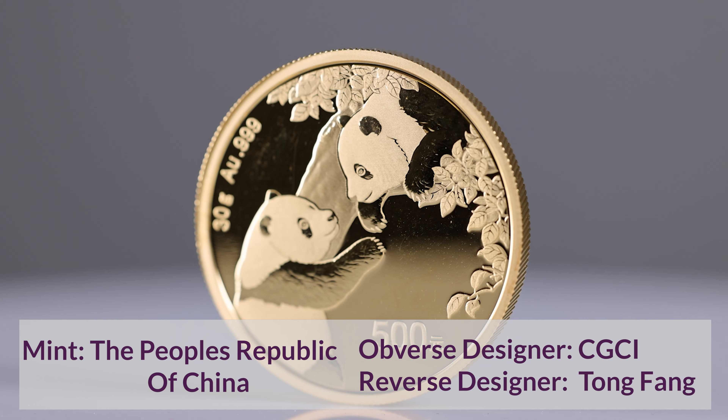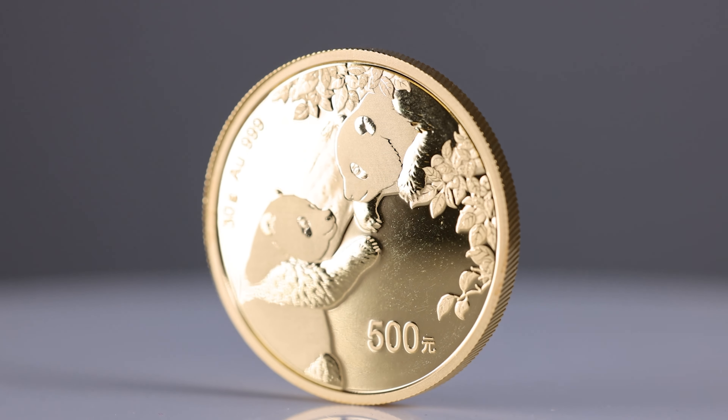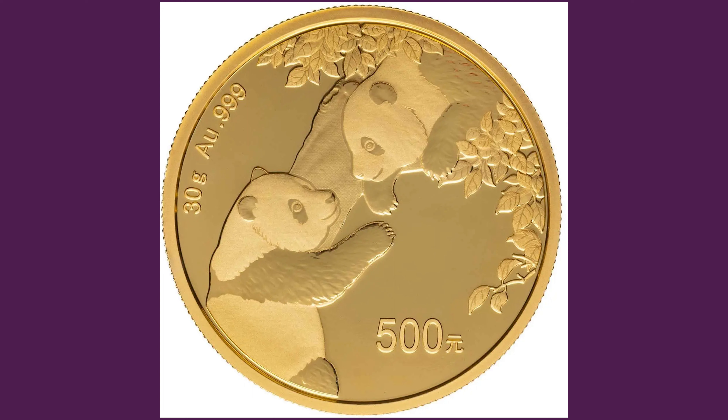This coin was designed by Tong Fang, who also designed the 2019 and the 2021 panda bullion reverses. The legend of the reverse reads 30 grams AU.999, 500 yen.